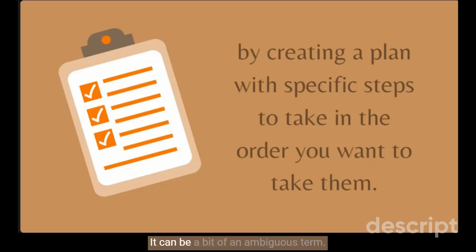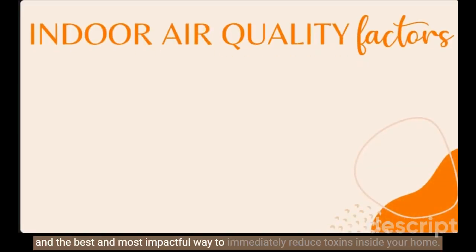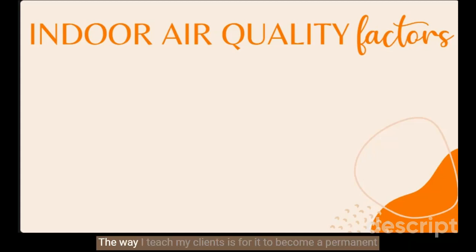You might be wondering what that is — it can be a bit of an ambiguous term, so let me break it down. Ventilating your home is the fancy way of saying "air it out" or letting it breathe. Essentially, opening it up and letting the fresh, less toxic air from outside dilute your toxin-filled indoor air. The best and most impactful way to immediately reduce toxins inside your home in most cases is ventilating. There are more ways to do this than just opening a window here and there. The way I teach my clients is for it to become a permanent habit in their repertoire of healthy home tools — it's the building block I use to help them create an environment at home that really supports their health and wellness.